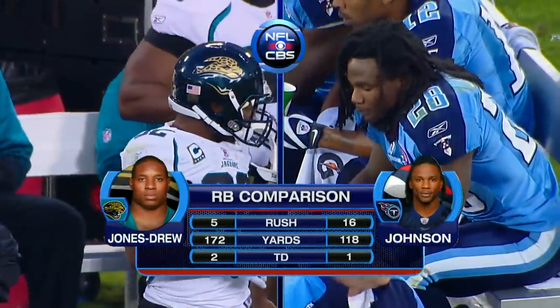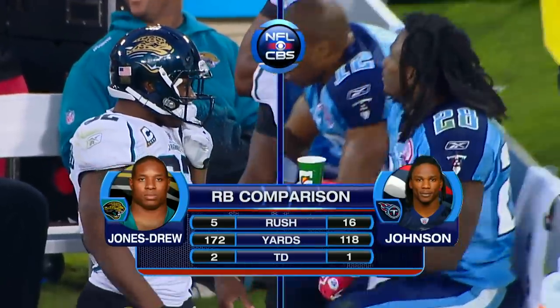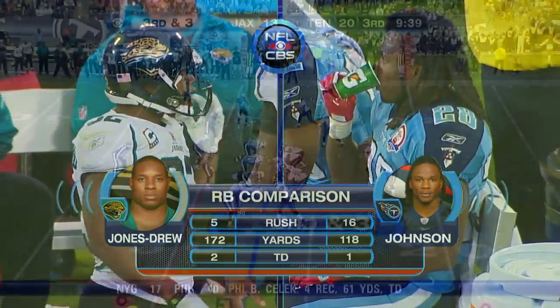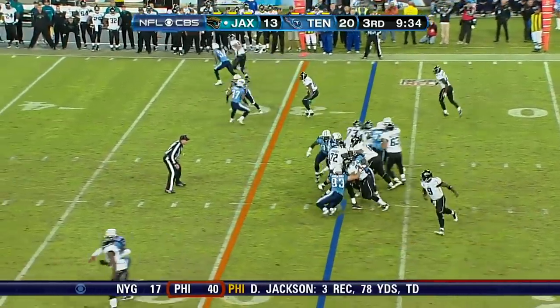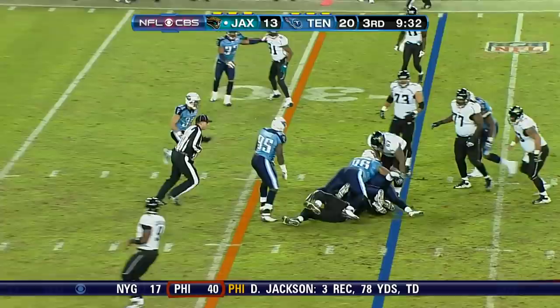The running back comparison: Maurice Jones-Drew with 172 rushing yards. Third down and three at the 27. Jennings in. They hand it to him and he won't get it.